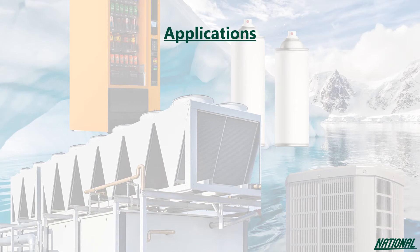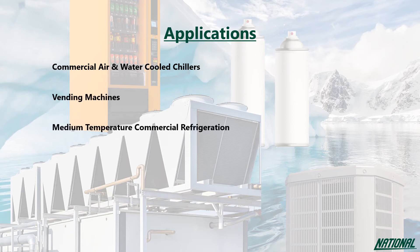Applications for R1234ZE include commercial air and water cooled chillers, vending machines, medium temperature commercial refrigeration, heat pumps, and even as an aerosol propellant.